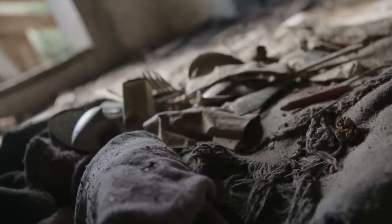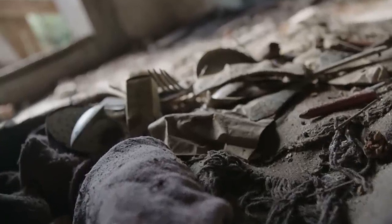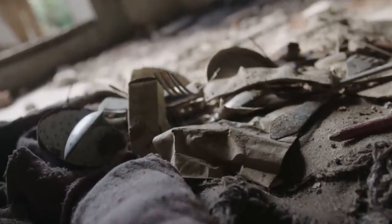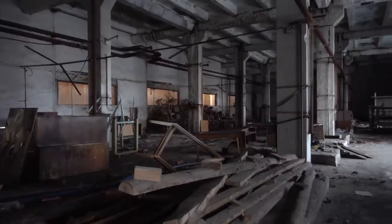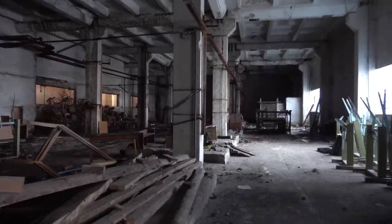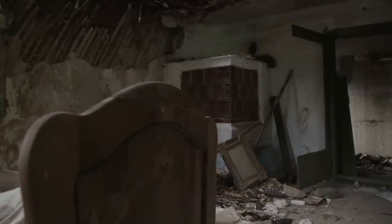Today, Bechevinka remains pretty much how it was left, minus the effects of time and weather. Because it's hidden and difficult to access, it's been largely spared from vandalism. The ruins consist of rusting ships and derelict buildings filled with personal belongings and other items, including toys, newspapers, equipment manuals, textbooks, children's drawings, and furniture.